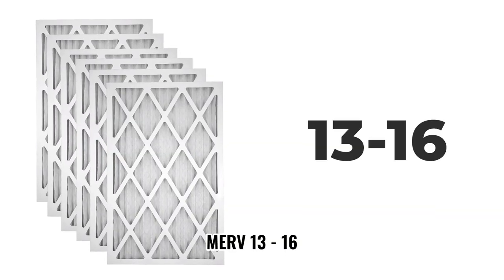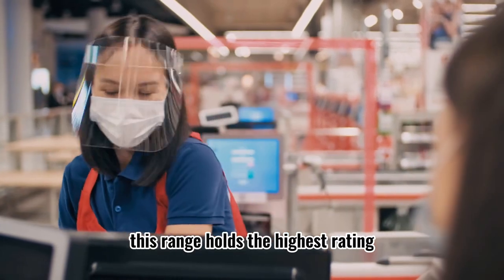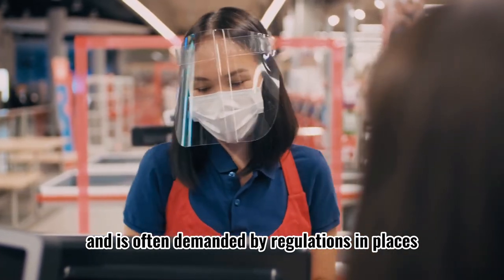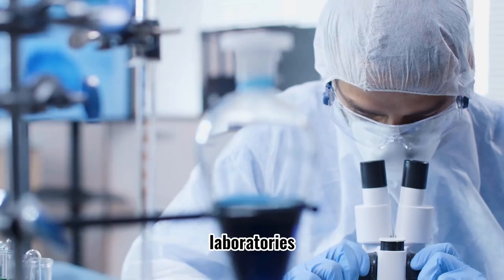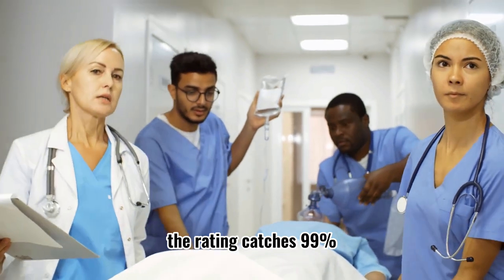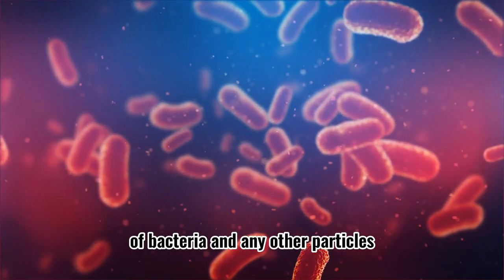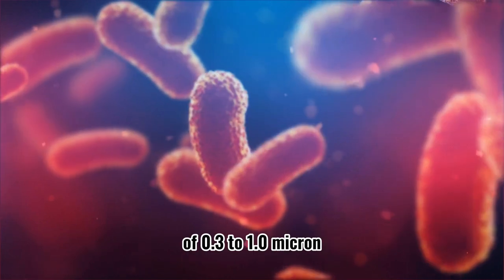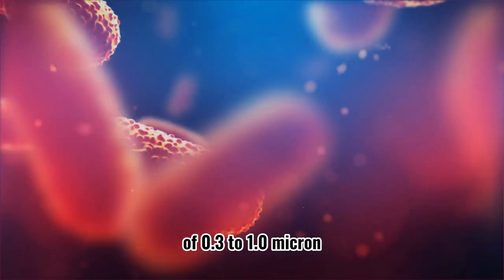MERV 13 through 16. This range holds the highest rating and is often required by regulations in places such as malls, laboratories, hospitals, and retirement homes. It catches 99% of bacteria and other particles, and captures 95% of 0.3 to 1.0 micron particles.